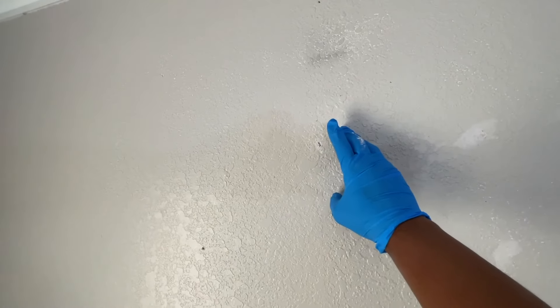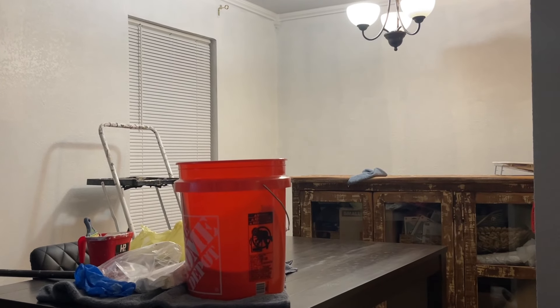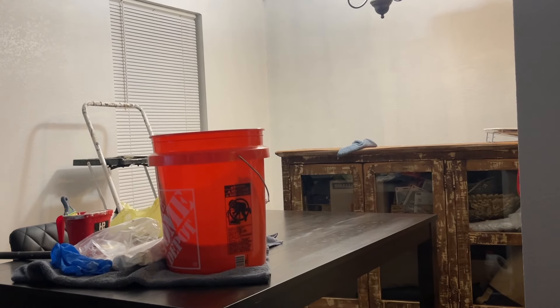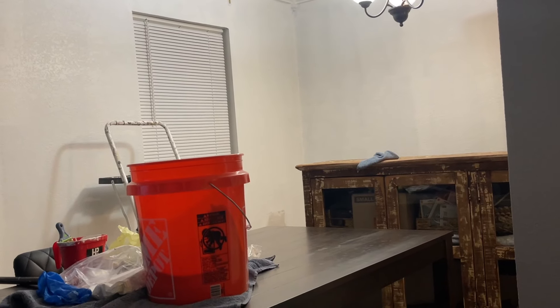Now you can see the new color on the wall — wow, what a difference it has made. Whisper White has completely transformed the space. The kitchen feels brighter, more open, and so much fresher. It's amazing just how color can change and elevate an entire room and give it a whole new life.